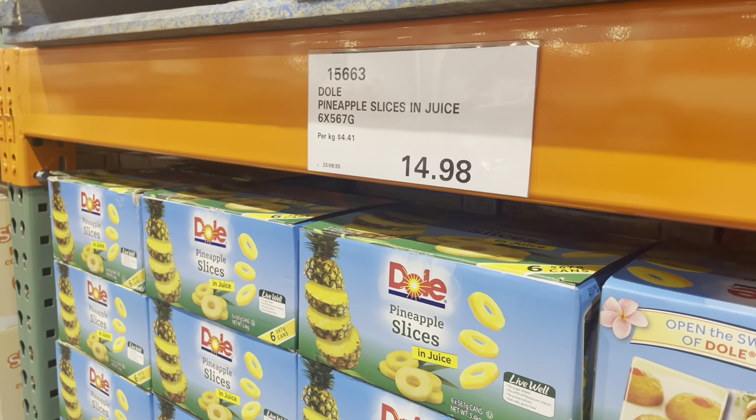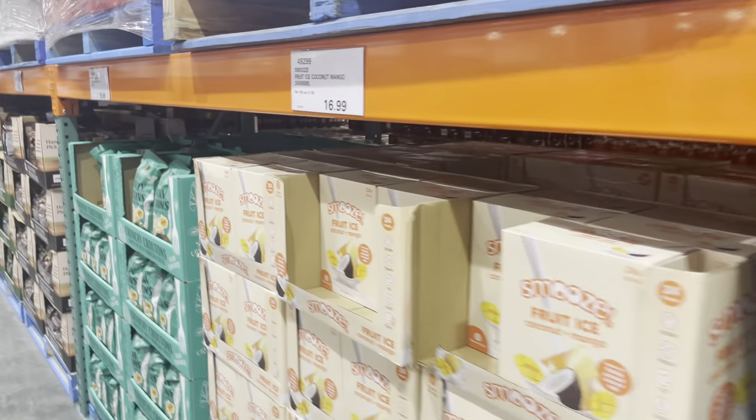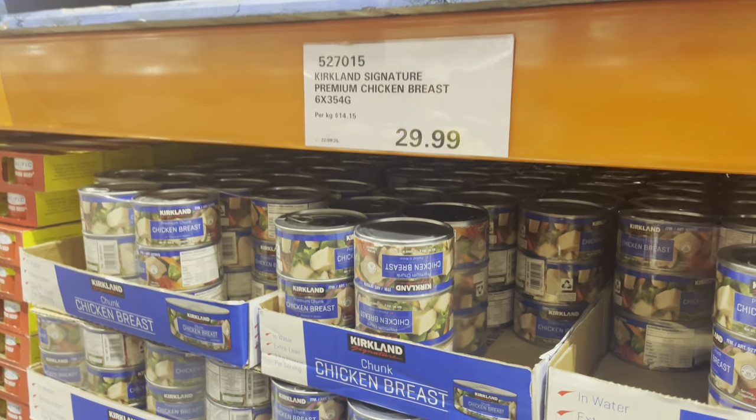So after the pharmacy area it leads into the packaged food section. Here are some packaged foods and here are the prices — all reasonable once again. It's super great, you can buy in bulk.